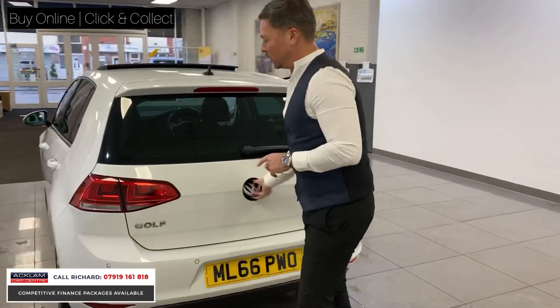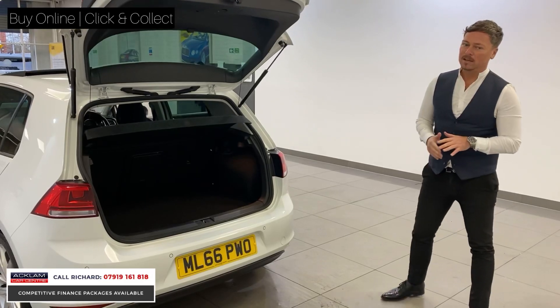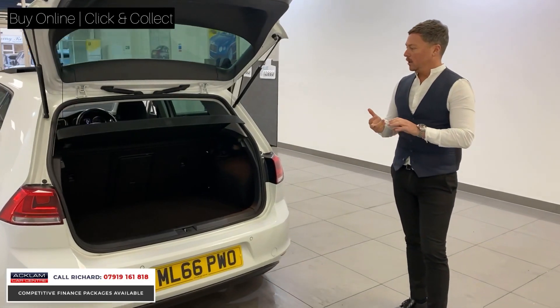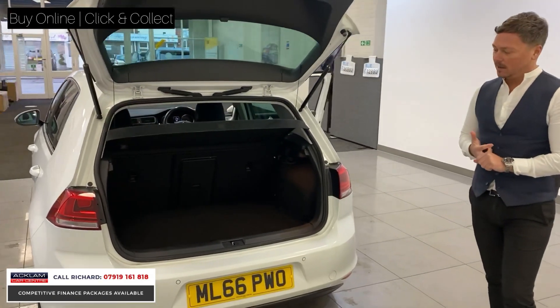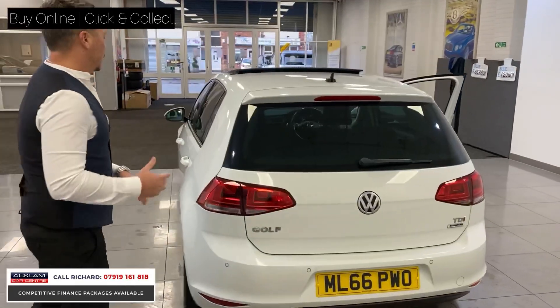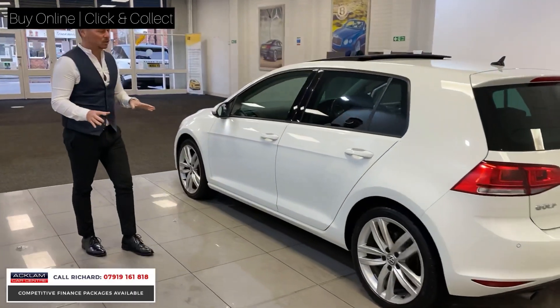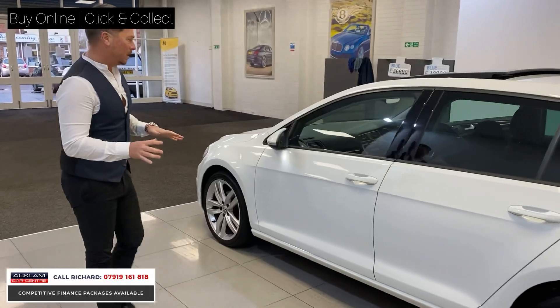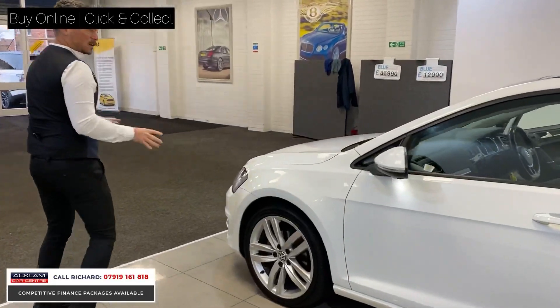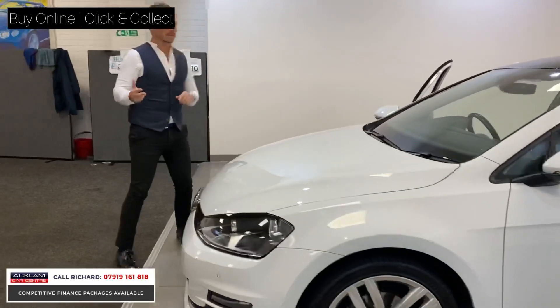Front and rear parking sensors, five-door hatch. Golf's notoriously great running costs and great reliability. It offers you so much, as well as the specification it's got. Looking down the side of the car, there's no dents, no scratches — it's been superbly well-maintained. Wheels are immaculate, tyres are almost new. It will come with a 12-month MOT and a service if required.